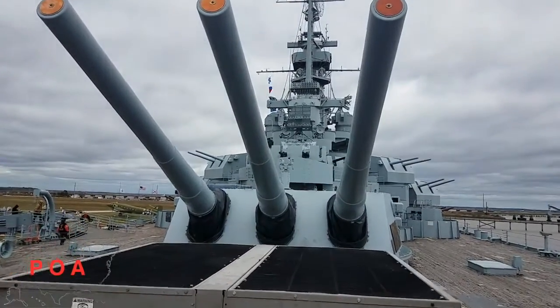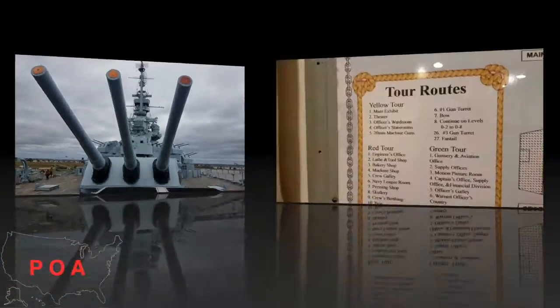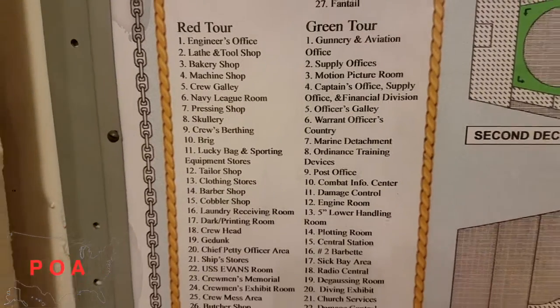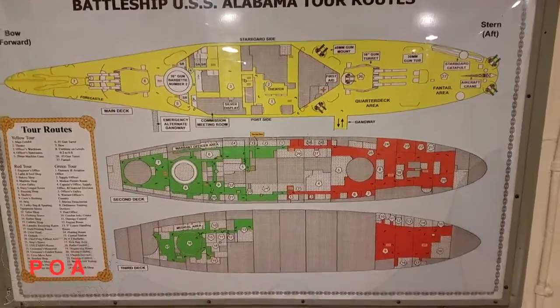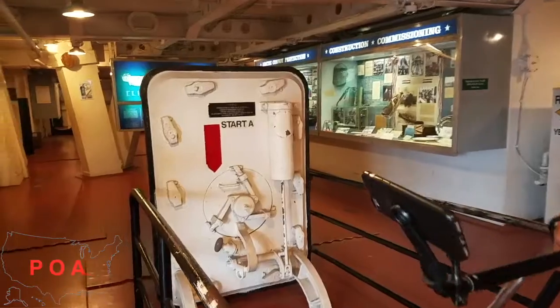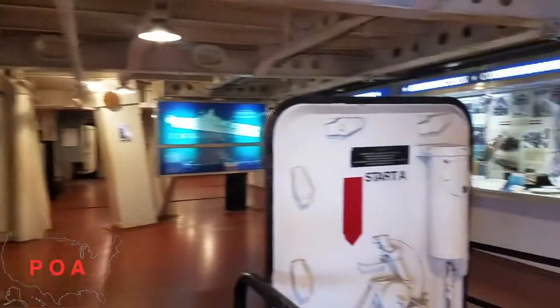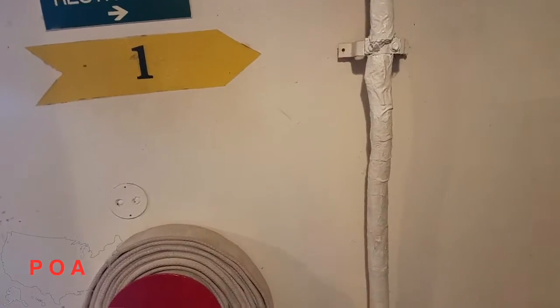USS Alabama — man your stations! Admission is free for children up to 5 years old and active military. It is $6 for ages 6 to 11, and $15 for ages 12 and up. There's a red tour, a yellow tour, and a green tour. We wanted to do the yellow tour — to the Perch area! Let's go!